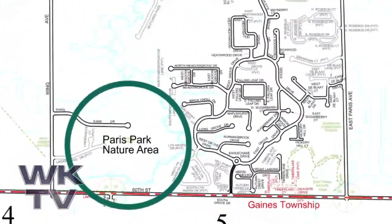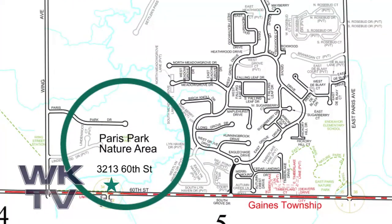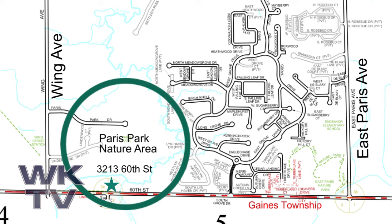The main entrance to the park is at 3213 60th Street on the north side of the road between East Paris Avenue and Wing Avenue. The park can also be accessed at the end of Paris Park Drive east of Wing Avenue, but there is no parking available at this entrance.